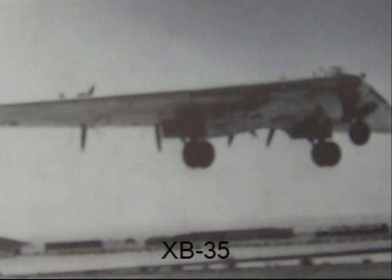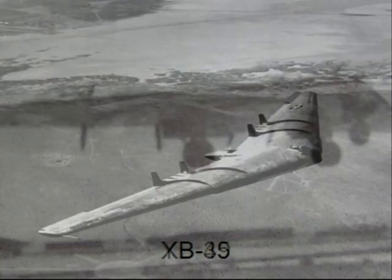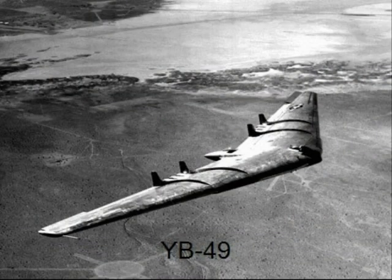Another example is known as the XB-35. The XB-35's first test flight was in mid-1946. A third example is the YB-49, which was completed in 1947.